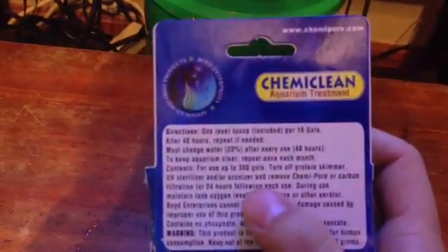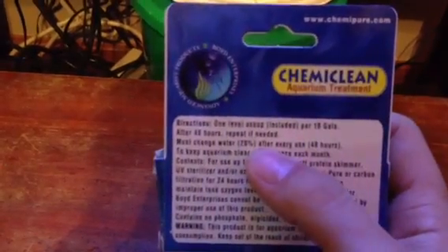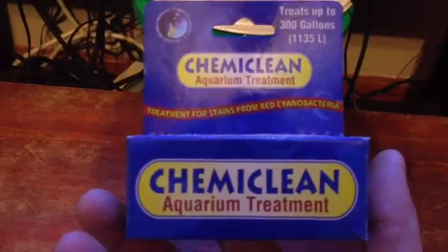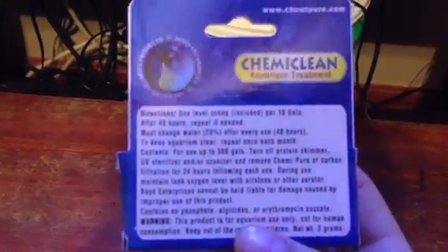Another reason I do not suggest using this product: you must change 20% of water after every use within 48 hours. That's pretty much telling you that you are dumping poison into your water. Also, the fact that you turn off protein skimming and your carbon use while using this product means you really have no defense. You will go to sleep expecting everything to be clean and free of cyano, and you will find everything in your tank dead or suffering.